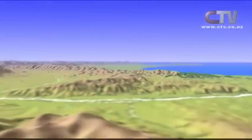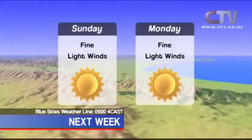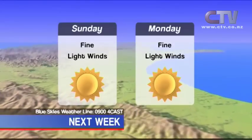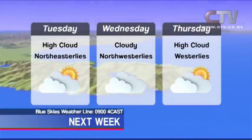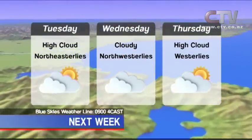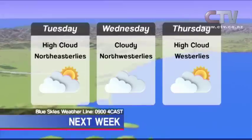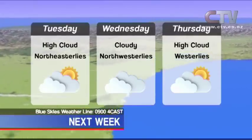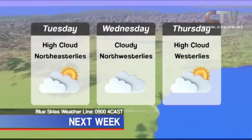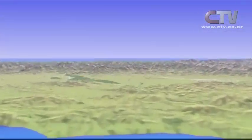Looking ahead for Canterbury: becoming fine and sunny on Sunday with southwesterly winds dying out and northeasterlies developing. Mostly fine and sunny on Monday with light northeasterlies. Northeasterlies freshening on Tuesday with high cloud increasing later in the day. Fresh gusty northeasterly winds on Wednesday with mostly cloudy skies and some brief rain spreading off the western ranges during the afternoon, then winds tending northwesterly. Fresh gusty cooler westerlies and a mix of sunny periods and high cloud on Thursday. Have a great evening and a lovely weekend.